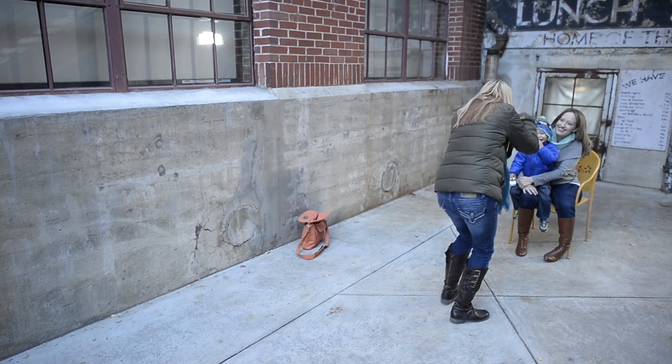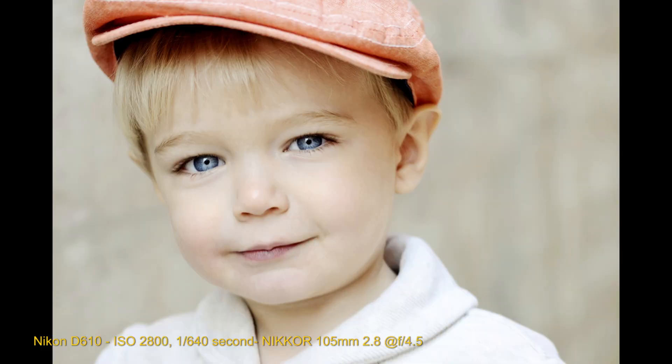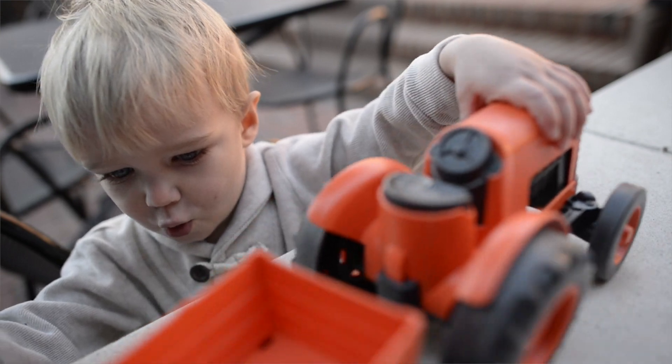Everything you just saw me do can apply to you photographing your own children. Remember, you're building a collection of images of who this child is today — and that isn't just happy and smiley all the time, it's all these emotions. Get the tears, get the temper tantrums, get the whole package, because that's who your child is.